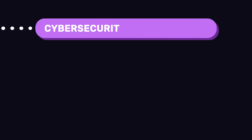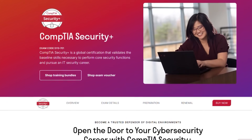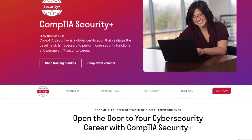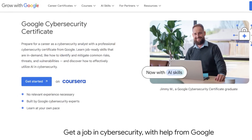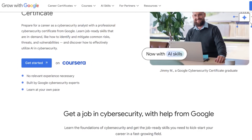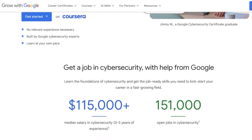Now you're ready to learn cybersecurity fundamentals. You have a couple of certificate options here. CompTIA Security+ is very popular and is often a required checkbox for many roles, especially government jobs. Another option is the Google Cybersecurity Professional Certificate — it's newer, so some hiring managers may be less familiar with it, but it's a solid path if you prefer a guided online approach.